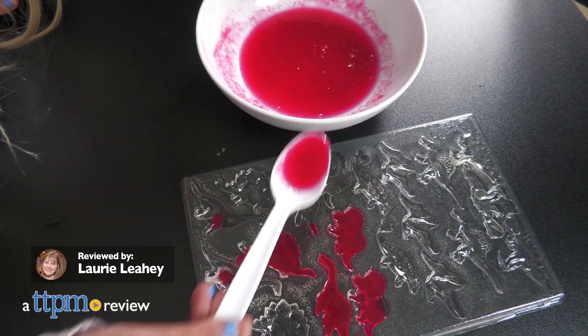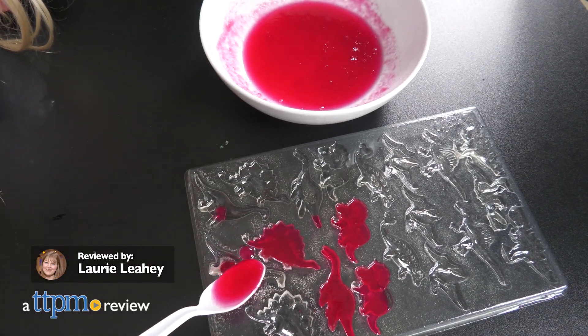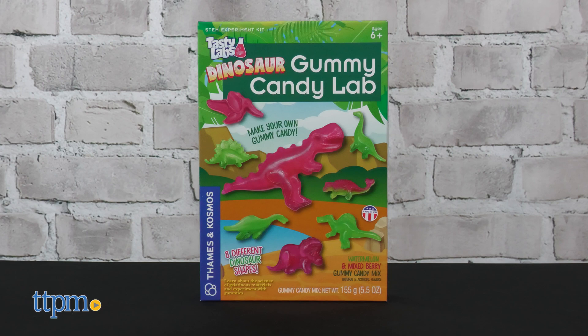Have you ever wondered what a dinosaur tastes like? Well, if you're making edible dinosaurs with the Tasty Labs Dinosaur Gummy Candy Lab, your gummy dinos will taste like mixed berry and watermelon.